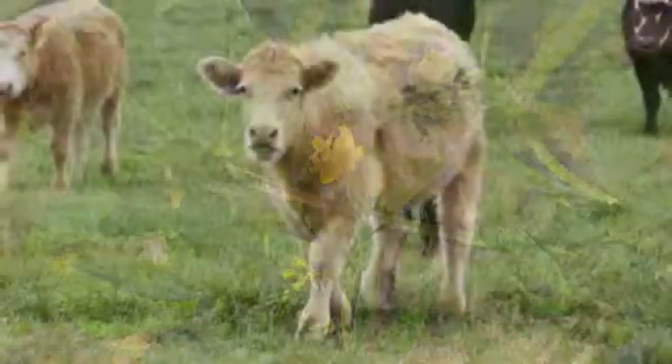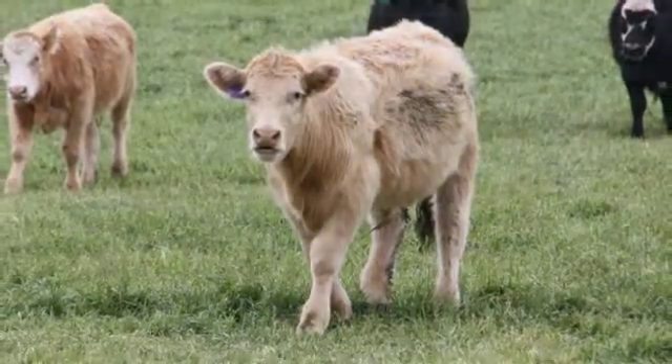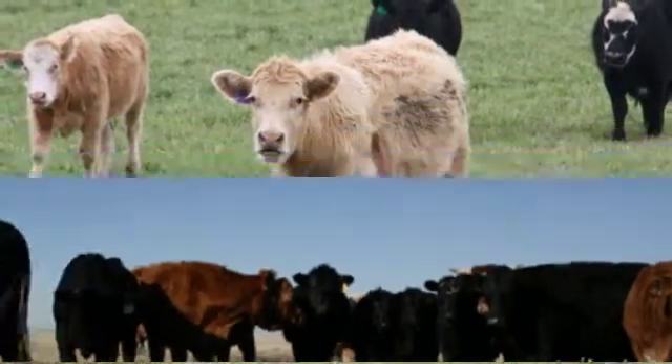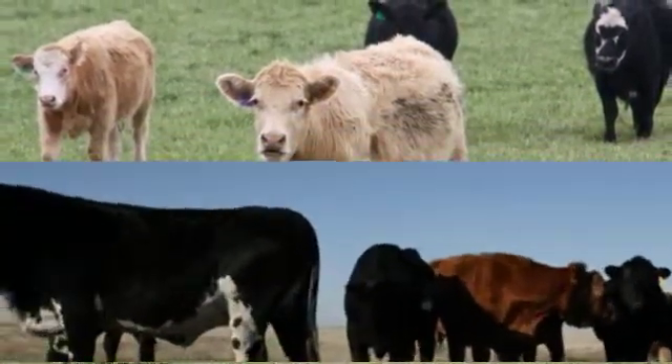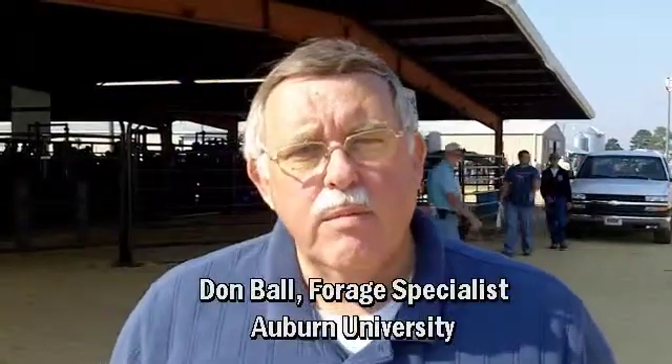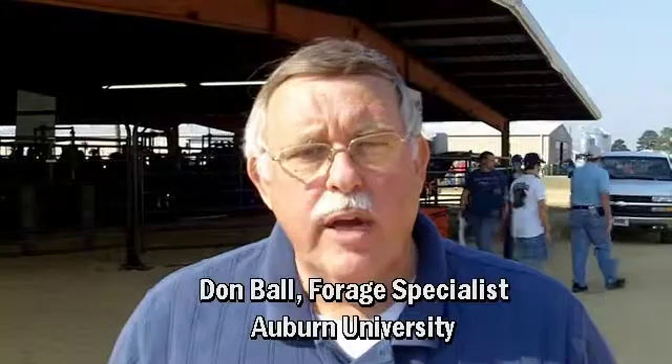At the recent Sunbelt Ag Expo, Ball told of an Auburn study comparing stocker cattle production among 37 forage systems. Legumes, including clovers, provided high forage quality and improved animal performance. Most of our pastures are based around grasses, especially perennial grasses.